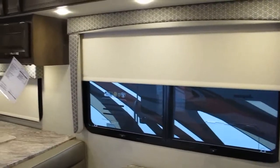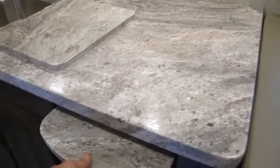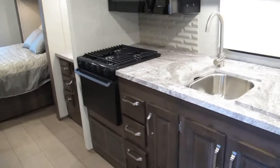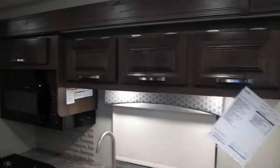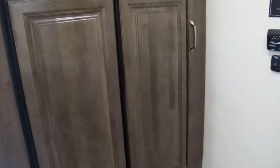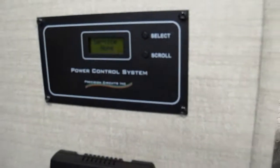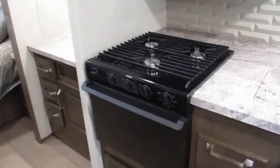It's got day-night roller shades on all the windows, a great amount of countertop space with a hard-surface countertop and a recessed counter extension. It's a totally equipped kitchen with a microwave, three-burner cooktop, oven, tons of drawers, and tons of cabinets. There's your Norcold side-by-side refrigerator freezer. That power control system gives you the ability to only need 30-amp service and still run both air conditioners at the same time.